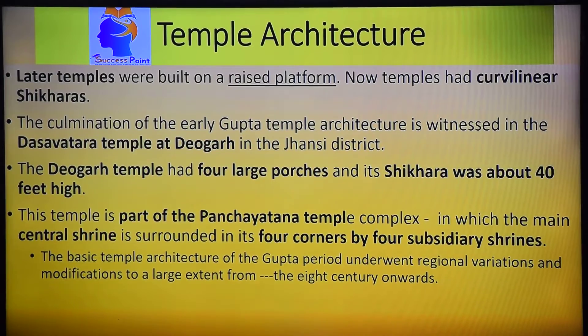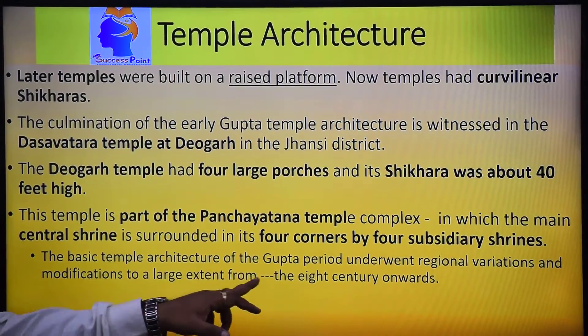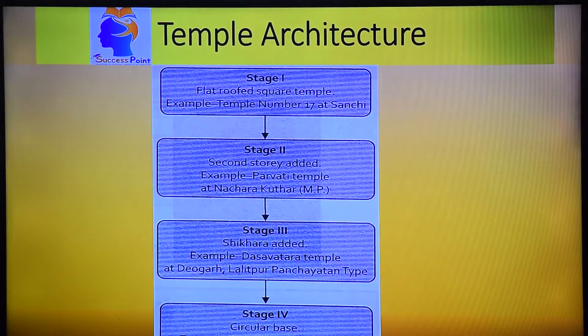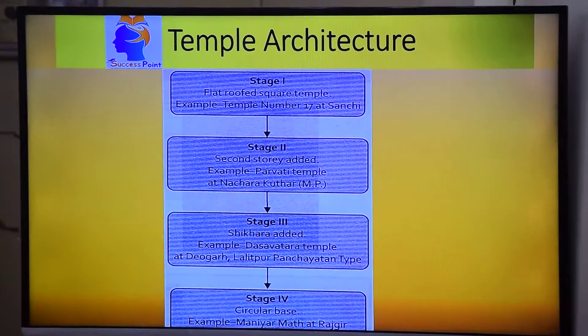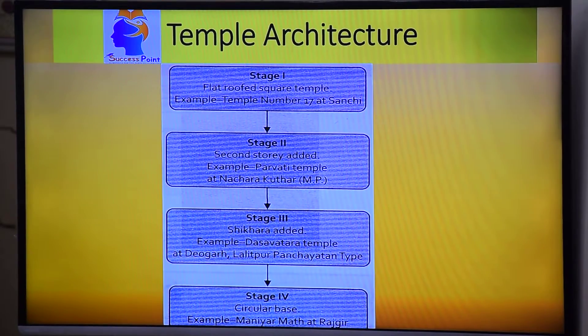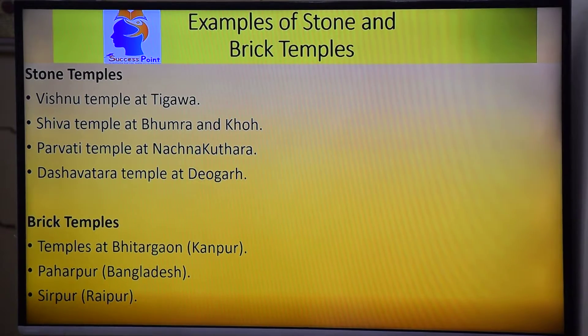The temple is part of the Panchayatana layout, meaning the main temple is surrounded by four subsidiary shrines. This tradition slowly develops up to the 8th century A.D., and from the 9th century A.D. onward, the Chandelas take over. The stages go from a flat roof, to a storied structure, to a Sikhar added, and then a circular base with Sikhar. Next we will see examples of stone temples and brick-made temples.